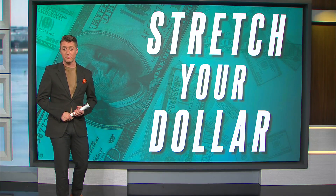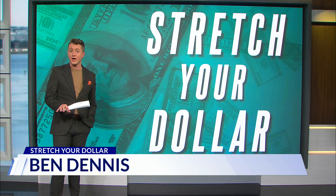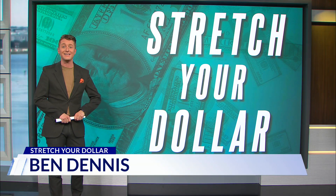Go ahead and call your utility provider and ask about discounts — they may offer programs to cut costs, though there will be incoming eligibility requirements to follow. Plus, weatherization programs can also bring along some discounts.